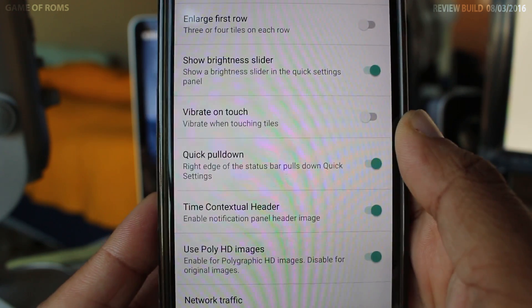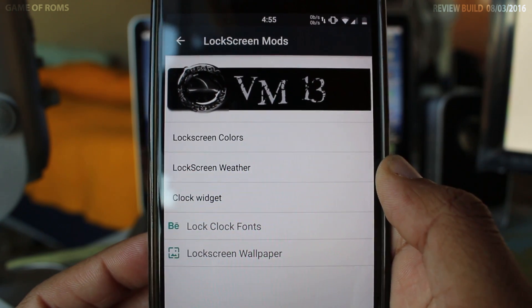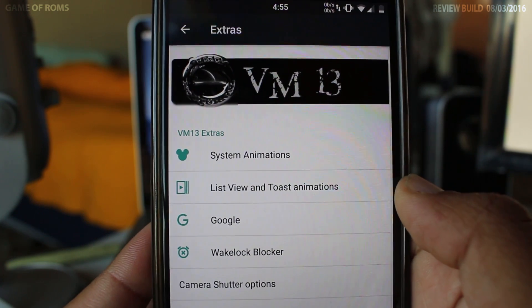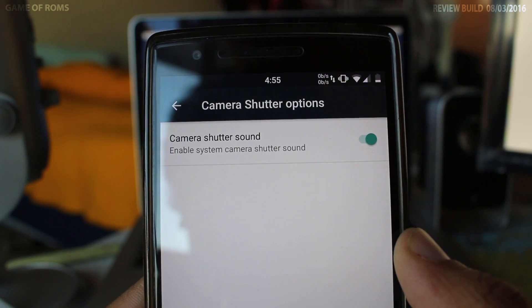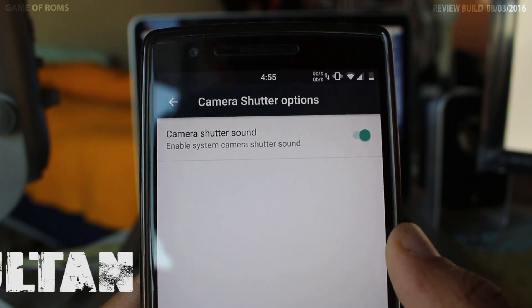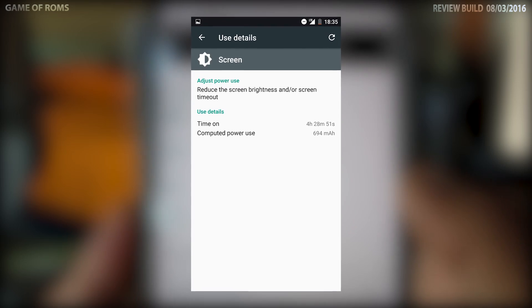It keeps you updated through the latest CM builds. Sure it has a few bugs, but despite them I felt very good about this ROM. With every update this ROM is getting better and better. This ROM feels like it's a love child of AOSP and CyanogenMod. The ROM is definitely ahead of CM13. There's a saying in the geek community: once you go Stock you never go back, but after using this ROM I feel like coming back to a CyanogenMod-based ROM.